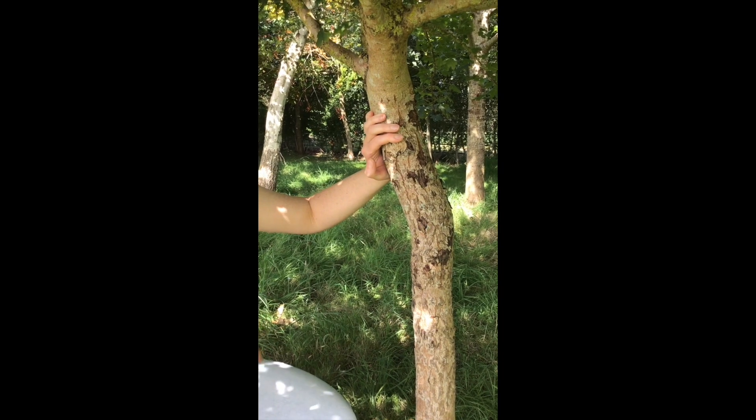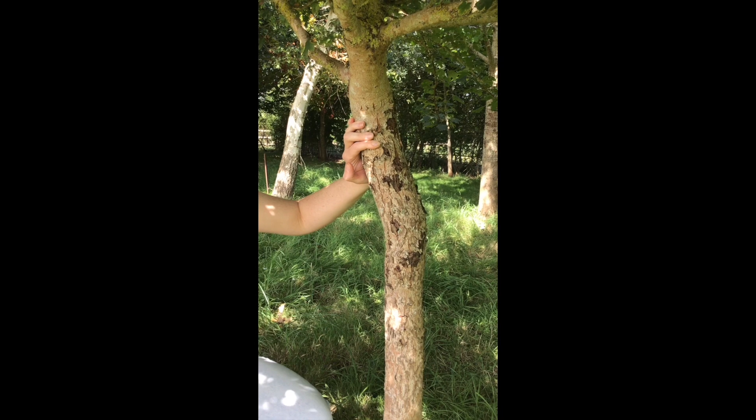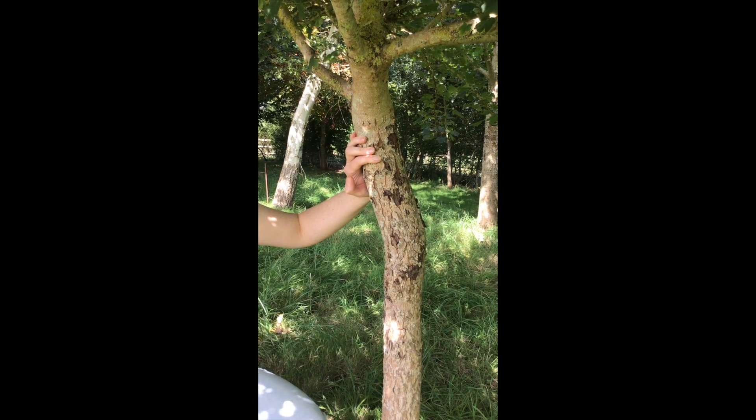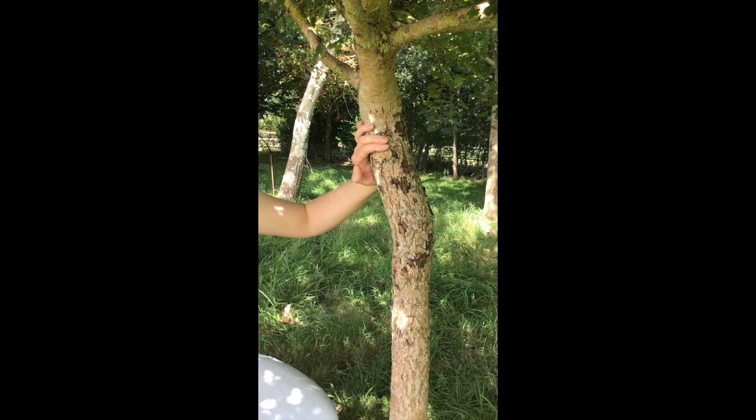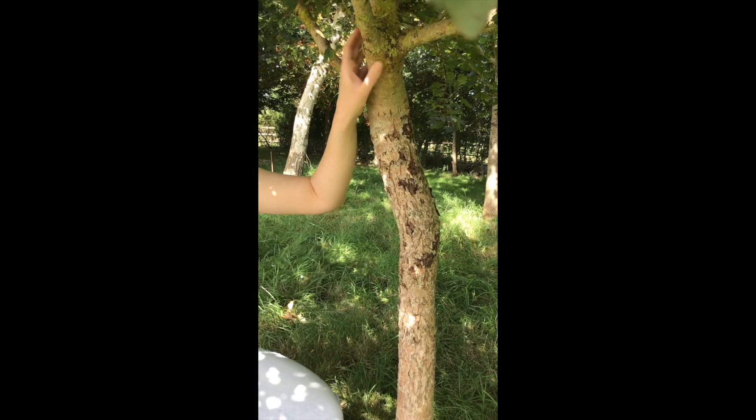A fun fact about this maple and most other kinds of maples is that they can be tapped for phloem sap, which can be processed into maple syrup. So it's not just the famous sugar maple of Canada that you can make syrup from.